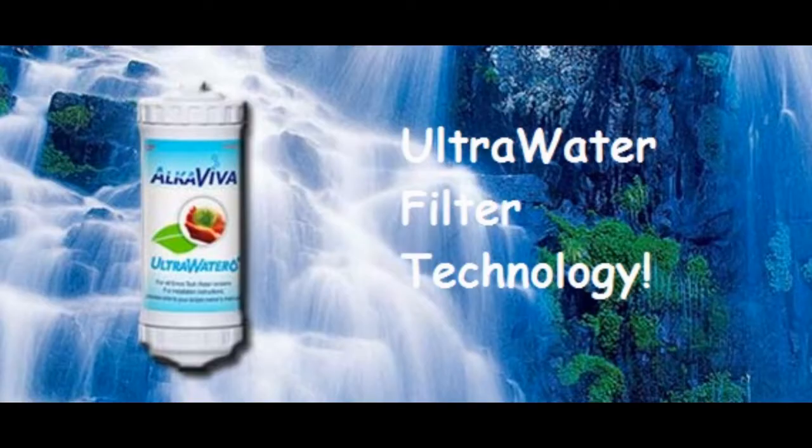Also, many of our water ionizers use ultra water filtration technology, which is the most advanced water filtration known to man.